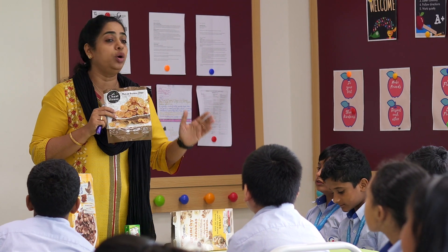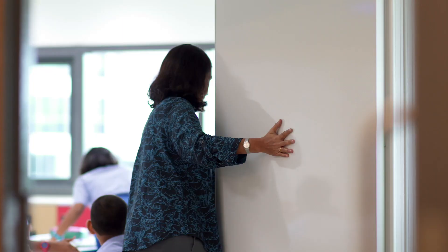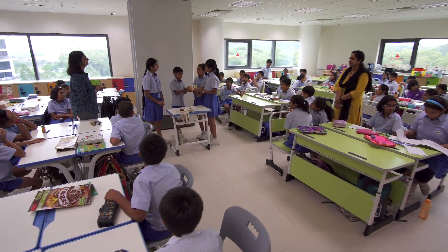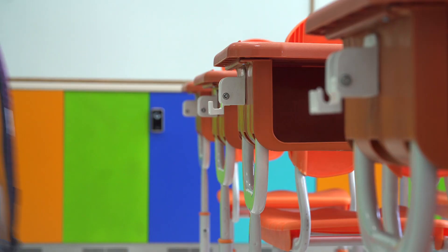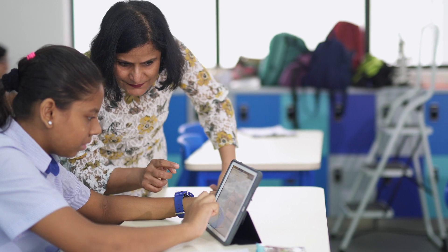Our learning spaces adapt to our needs: smaller classrooms for focused groups, expanding within minutes to accommodate larger groups for lectures and exams. In addition to ensuring maximum daylight and ergonomic furniture for healthy learning, our classrooms are fitted with state-of-the-art audio and visual systems.